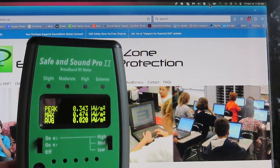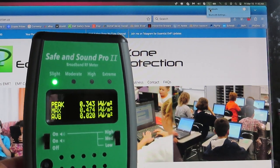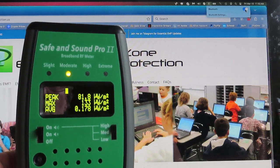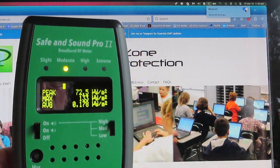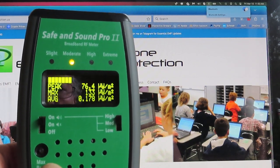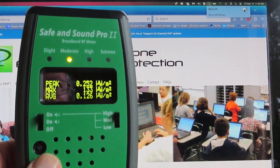Check this out — I'm going to click the Bluetooth on the computer and watch the meter. Alright, so that's a Bluetooth signal, and most of us are working on the computer with that pounding through our head and body. I'll turn that off.